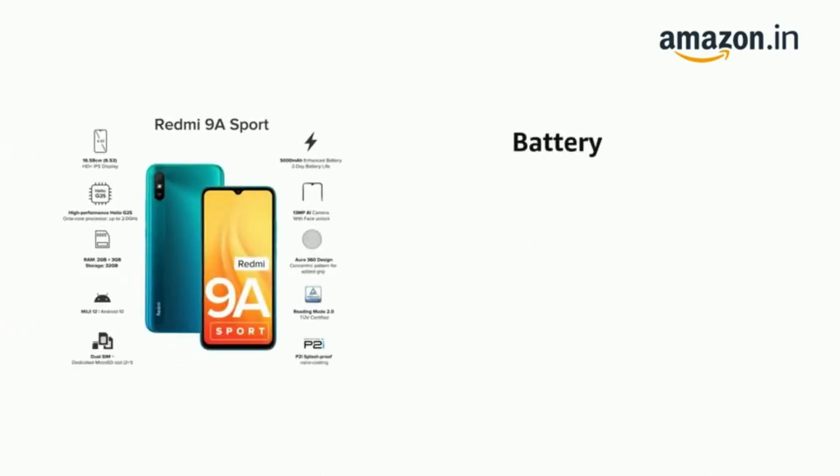It comes with a 5000 mAh large battery and 32GB of storage.